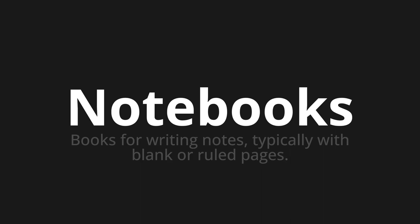Let's say it all together. Notebooks. Notebooks. One more time. Notebooks.